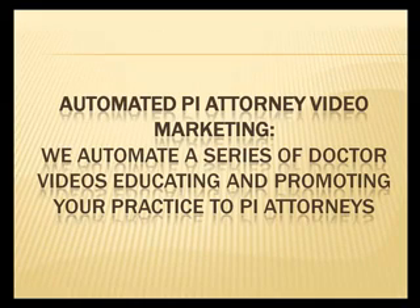We also have the automated personal injury attorney video marketing, and we automate a series of doctor videos educating and promoting your practice to personal injury attorneys.